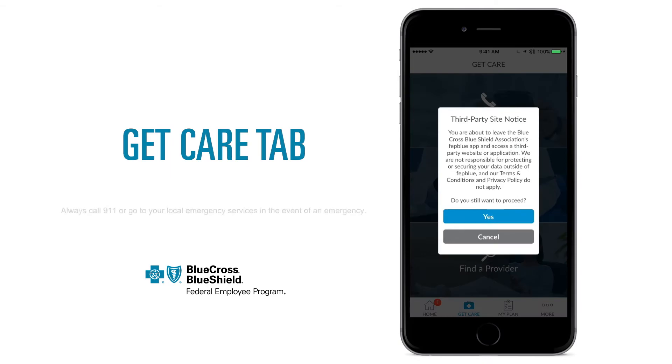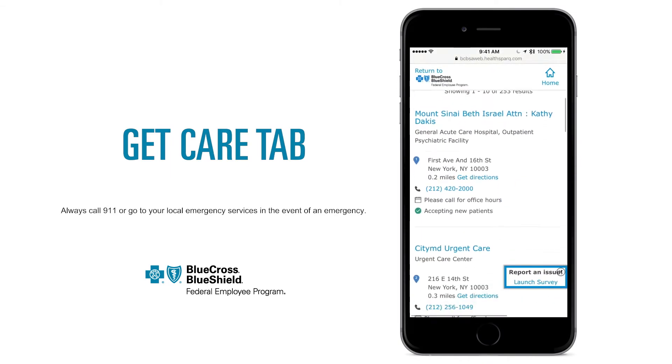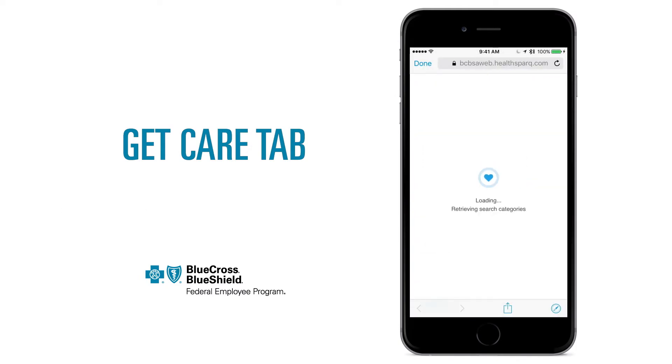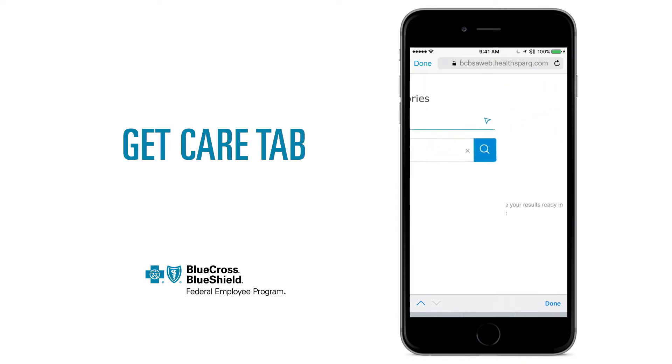Have a serious health concern? Find an urgent care center. The app already knows where you are, so you can find a convenient center nearby. Need a new doctor? You can search for a specific type of provider or specialist based on your health needs and location.